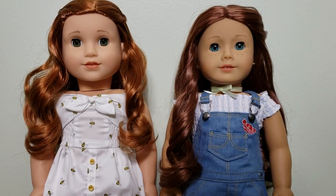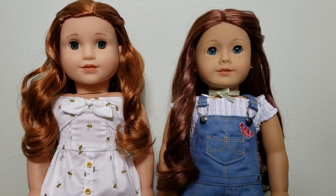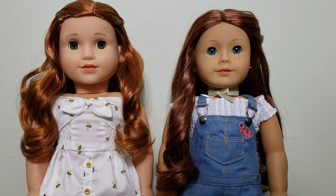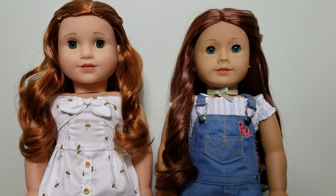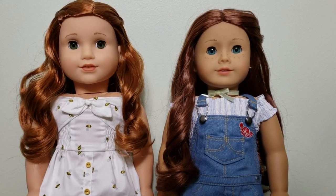Hey guys, it's AGFangirly36 here, and today I'm going to be doing a comparison video between Blair Wilson, Girl of the Year 2019, and Sage Copeland, Girl of the Year 2013. So, let's get started.